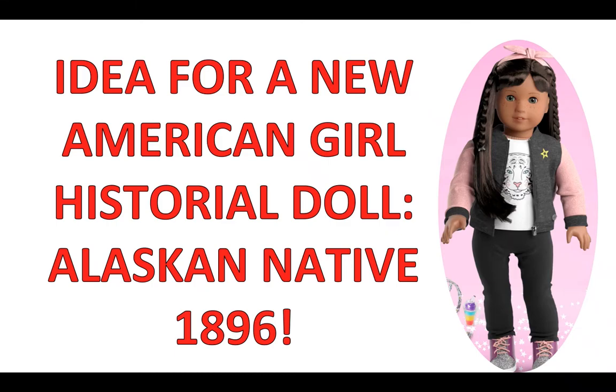Hi guys, and welcome to Raffalina's American Girl doll channel. Today I'm going to do a video on an idea I've had for a new American Girl historical doll who would actually be an Alaska Native doll from 1896. I show a little bit here on the side a 'Create Your Own' kind of version, which I'm going to do at the end with a couple of different suggestions of how I envision her looking.